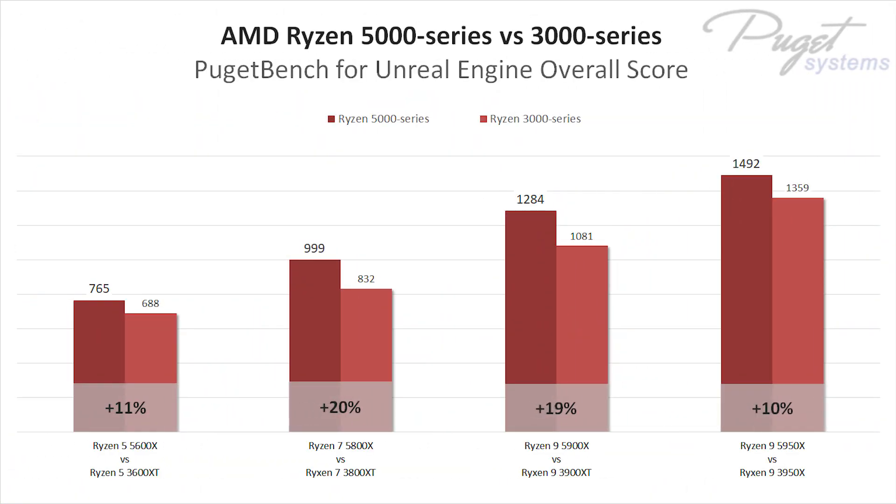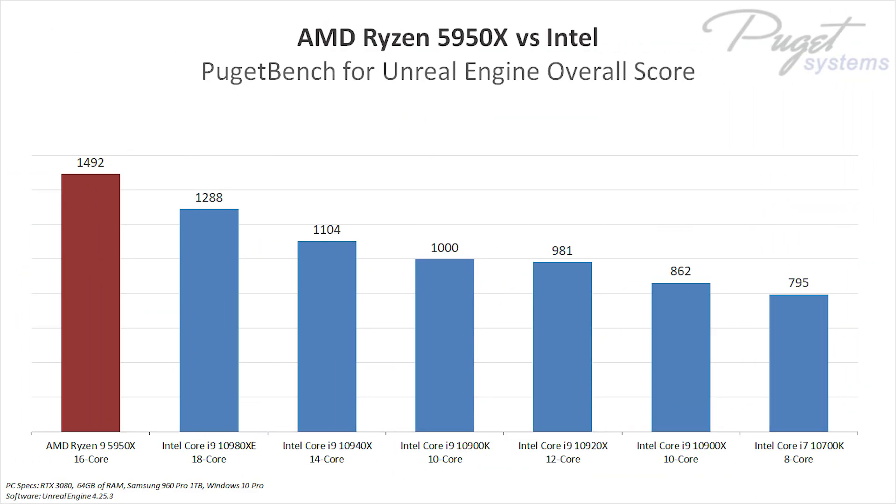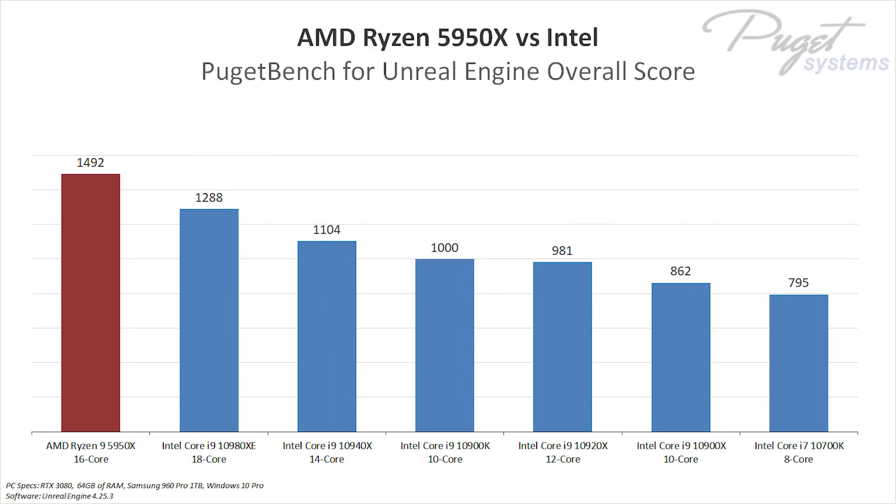AMD's new Ryzen 5000 series CPUs provide a considerable improvement over the previous generation, showing anywhere from 10 to 20% without increasing the core count. Not only that, but the Ryzen 9 5950X outperforms every Intel CPU tested, including the flagship i9-10980XE, while costing significantly less. Whether you compare AMD CPUs to Intel CPUs based on core count or on price, AMD becomes the top choice.